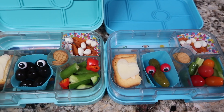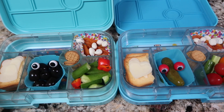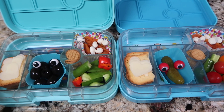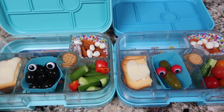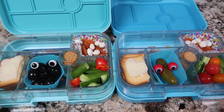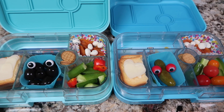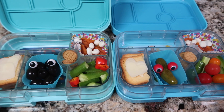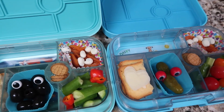I forgot to show you guys what they ate today, but they pretty much ate everything. Buddy did not eat all his carrots — he ate half of one. Izzy ate all her carrots except for the tips. For some reason they didn't like their carrots today, but that's okay! This is Thursday's lunch.